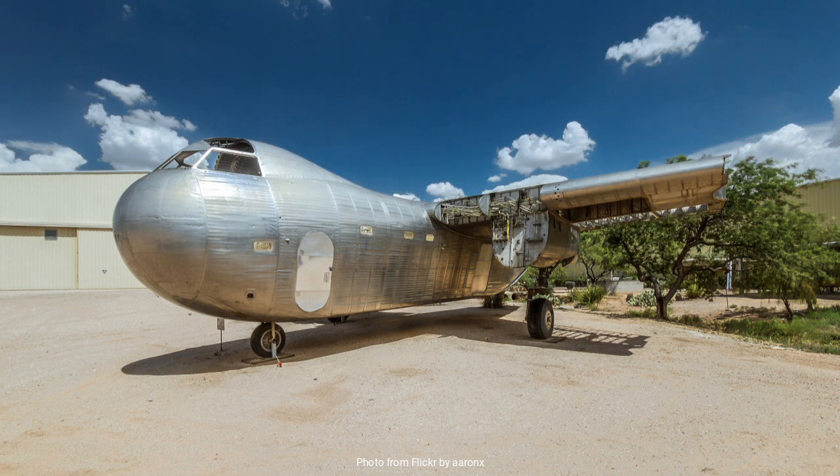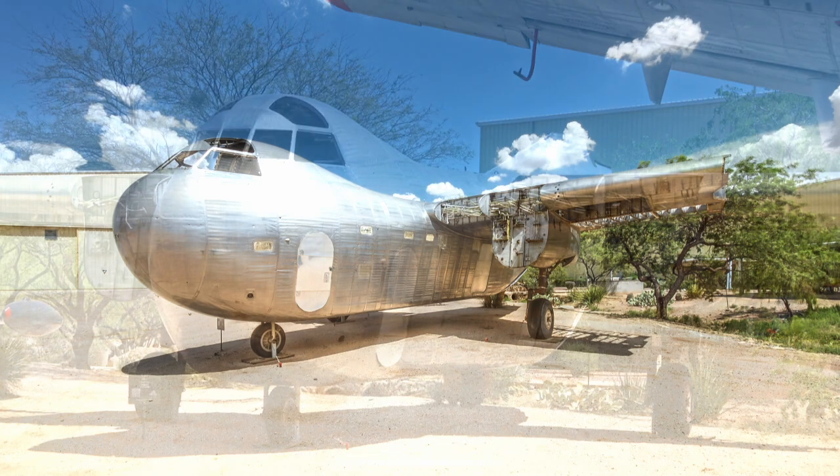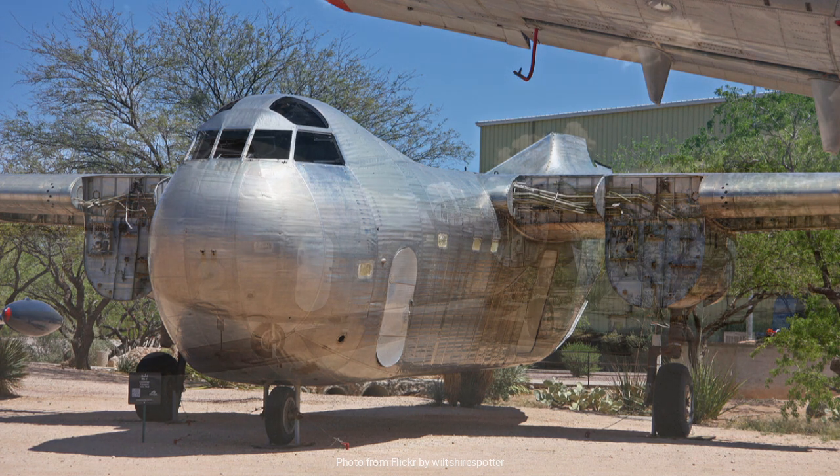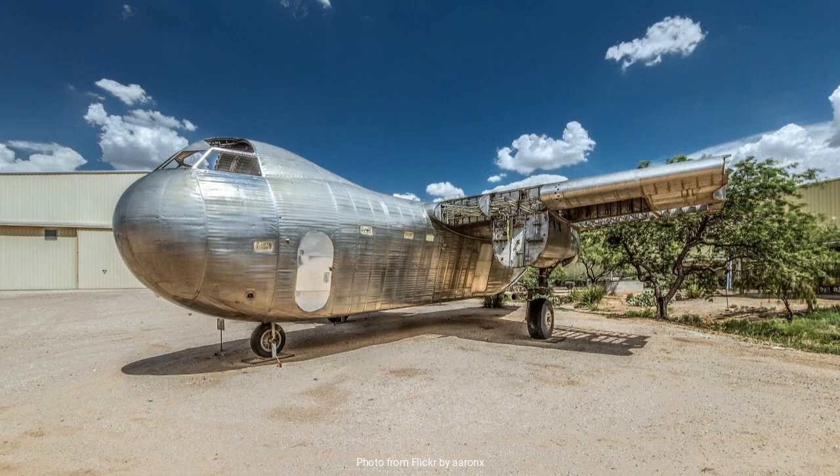Thus the idea for the RB Conestoga was born. The conception of the BUD RB Conestoga was groundbreaking in many respects. Unlike most aircraft of the era, which were constructed primarily of aluminum, the Conestoga was designed using stainless steel. This choice of material was both a blessing and a curse — stainless steel offered remarkable durability and resistance to corrosion, qualities that were particularly appealing for military use.